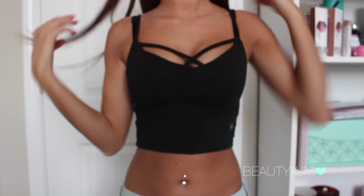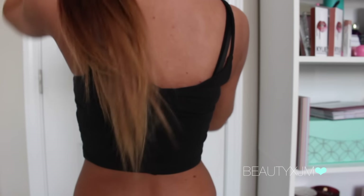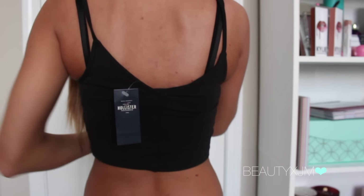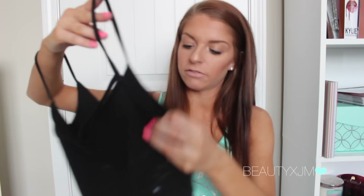The last thing I got is this little crop top. It has these little pieces that kind of sit on your chest. It's just plain and basic — you can wear like a kimono over it, and with like high-waisted jeans or shorts or whatever.